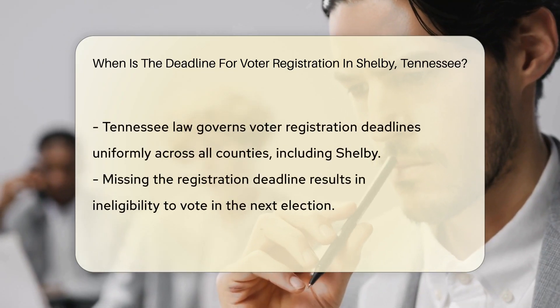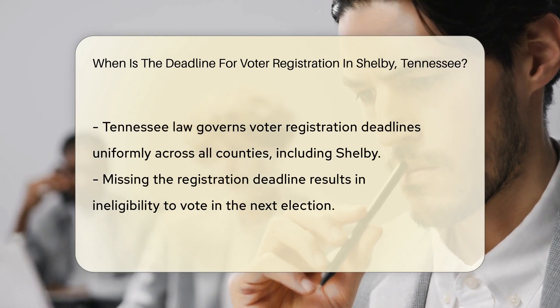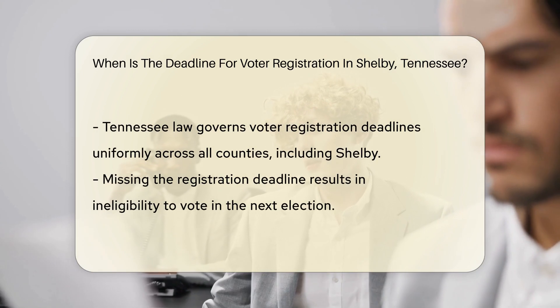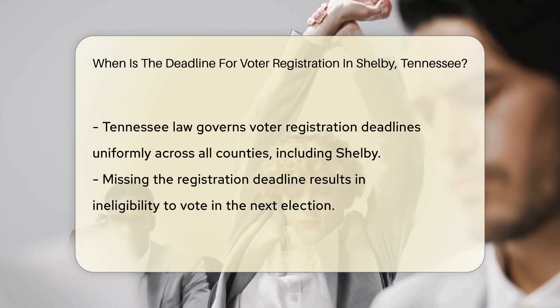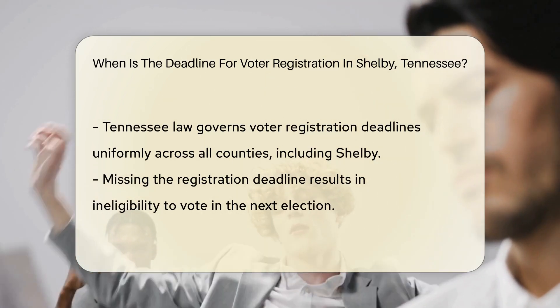Voter registration in Shelby County, like in other parts of Tennessee, is governed by state law. These laws set forth the requirements and deadlines for citizens to register to vote. In Tennessee, the deadline for registering to vote is a key date that potential voters must mark on their calendars to avoid being ineligible to vote on Election Day.